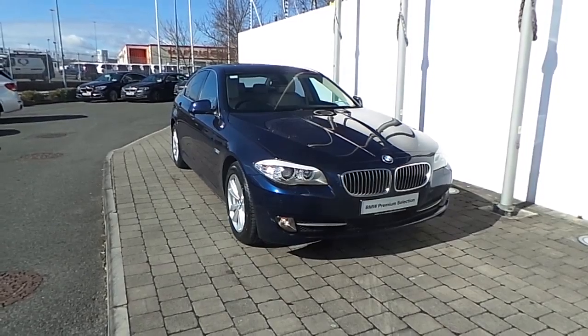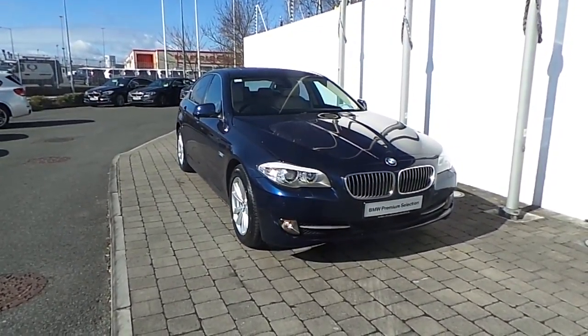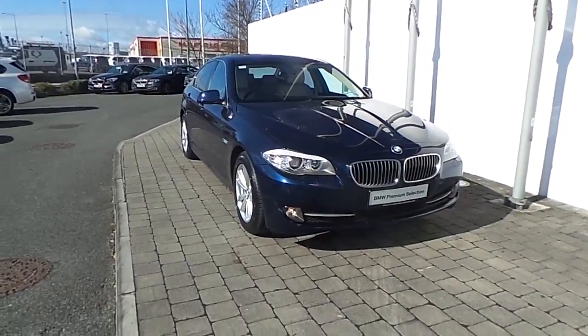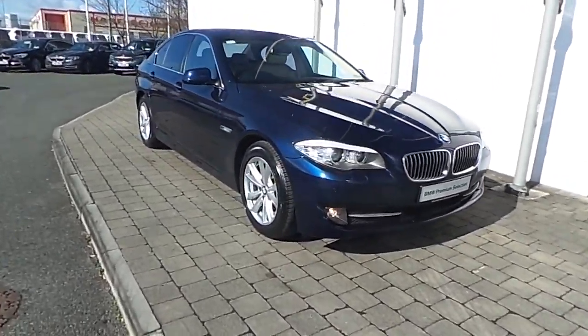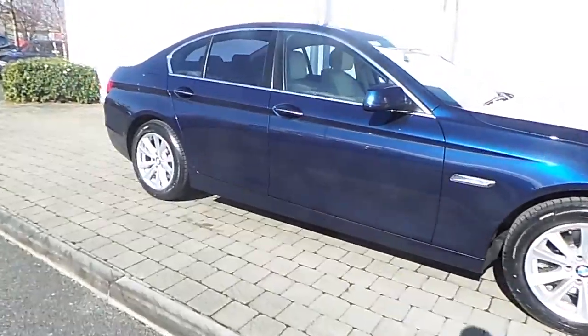Fitted on this 5 Series are front fog lights, rain sensor with automatic headlight activation, headlight wash system, and 17-inch V-spoke style alloy wheels with run-flat tires.